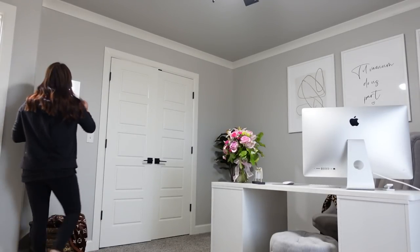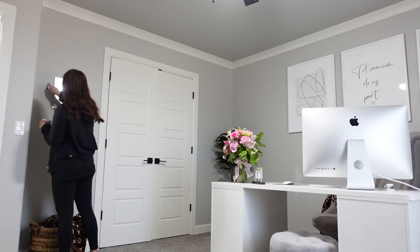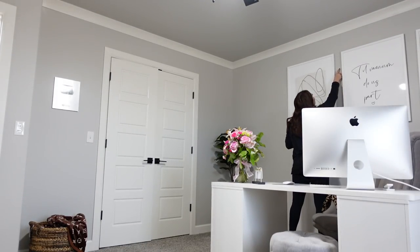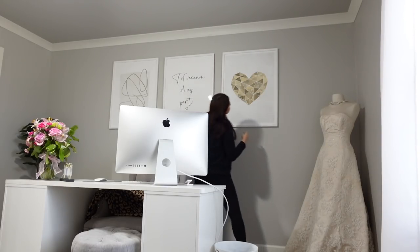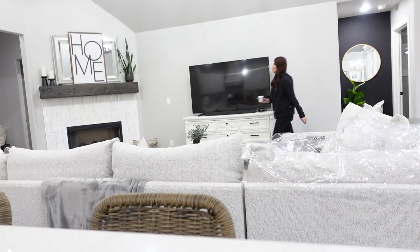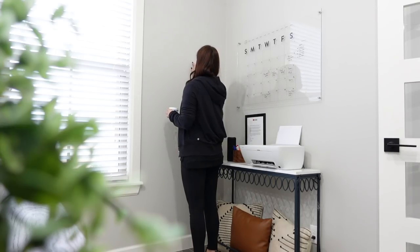If you just fill them in with spackle, sand it down, and paint it, your walls are going to look brand new again. This is good whether you're reselling or keeping your home — it's like when you go to sell your car and make it all clean and fresh, and then you want to keep it. Keep your home looking brand new. This will take less than an hour — just fill in all the holes, give it a few minutes to dry, sand it, and go back and paint it. It's not going to take as long as you think, and it's going to make a bigger difference than you realize.